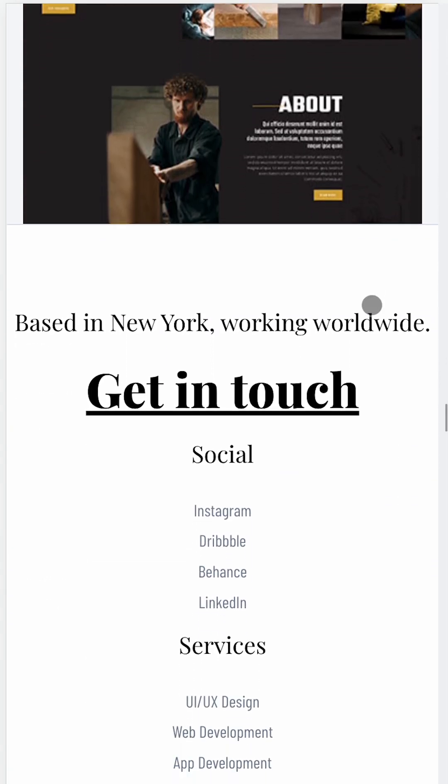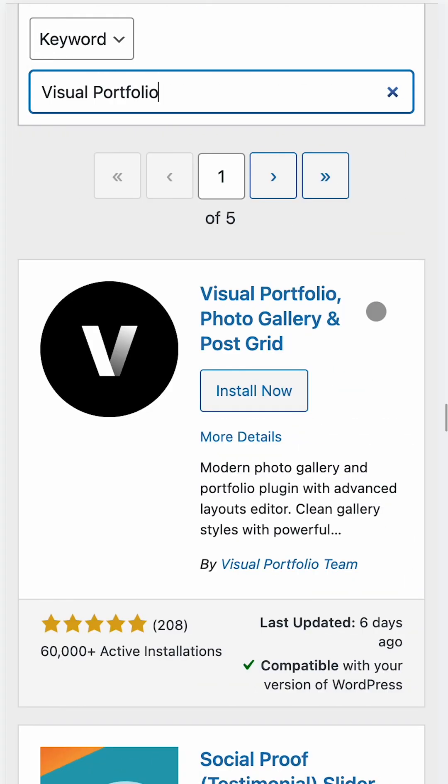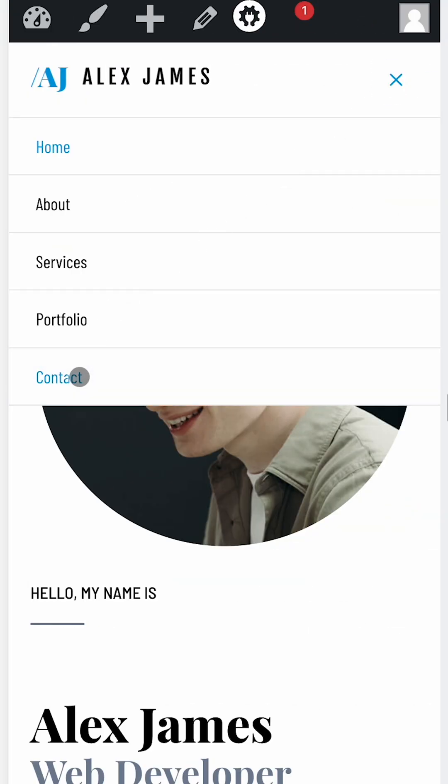The best way to display your portfolio is by creating a gallery. The best plugins for that are Grid Kit Portfolio Gallery, Visual Portfolio, and Portfolio Gallery. When you finish adding your work, set up a contact form to make it easier for potential clients or customers to reach out.